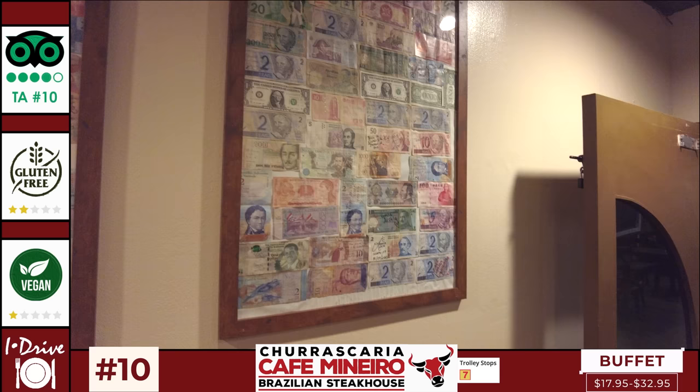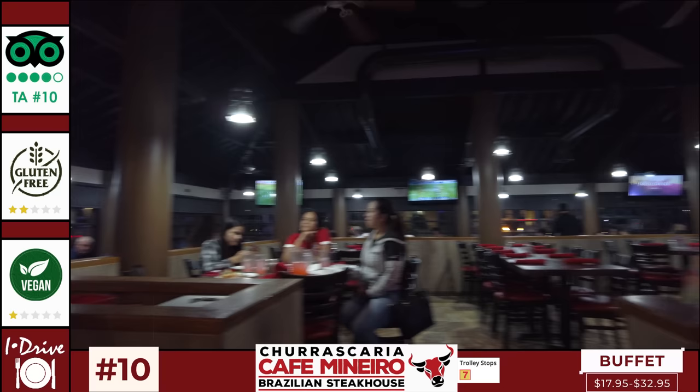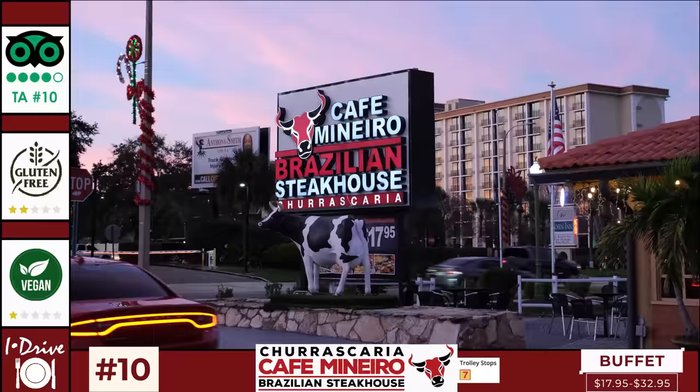Those that rate Cafe Monero appreciate its excellent value for a Brazilian steakhouse and its super friendly staff even when busy. I did see quite a lot of Brazilians eating here which is always a good sign. However, the decor is not the most elegant and personally I found the meats lack a bit of flavour and were noticeably inferior compared to those served at Fogo de Chao, which is also on iDrive, but crucially Cafe Monero is half the price.